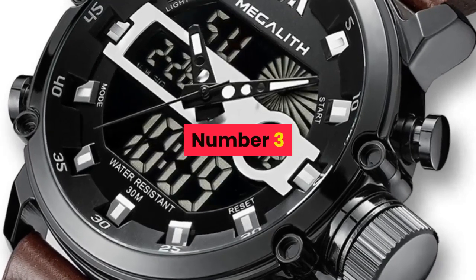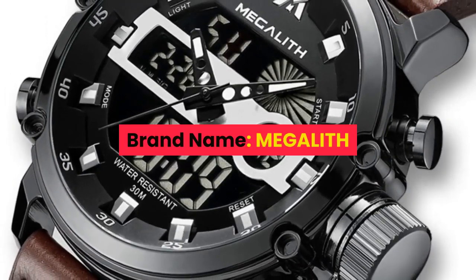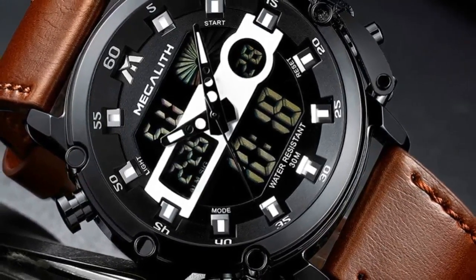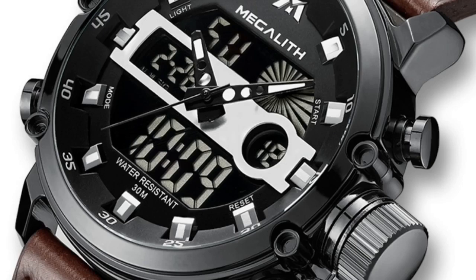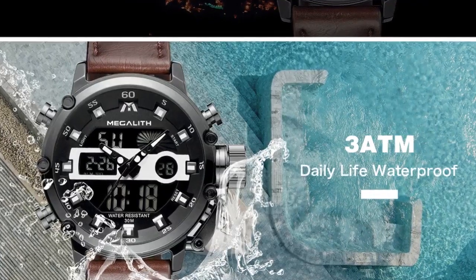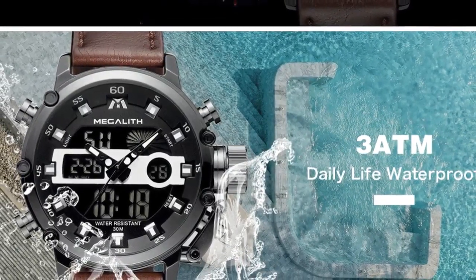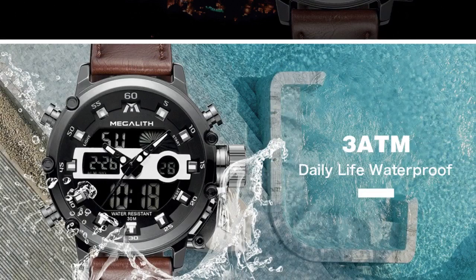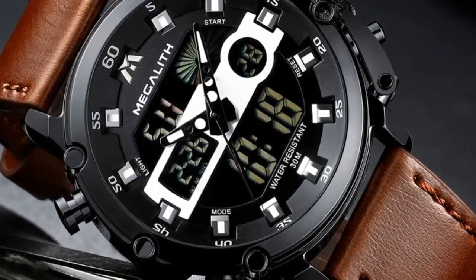Number 3. Brand name: Megalith. Features: Megalith original watches, 100% new with tag and quality guarantee. 3 ATM water resistant — you can use it when raining and washing hands. Does not support hot water and swimming. With chronograph, stopwatch, and luminous function. With date display. Perfect for all kinds of business, casual, sports, indoor activities or daily use.